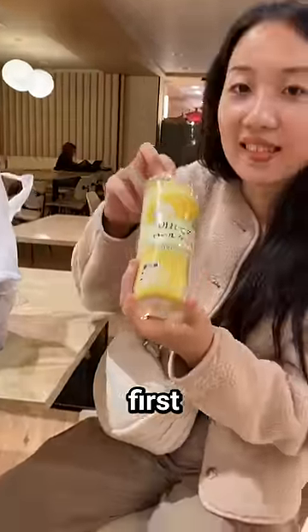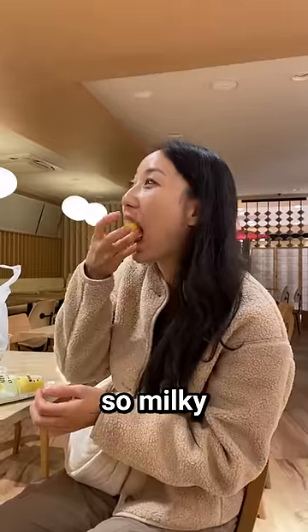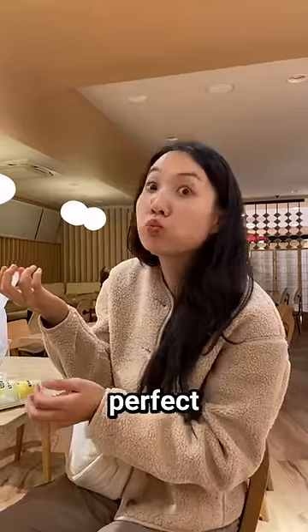Now let's try these. First, the sponge cake. The bread texture is very soft, pillowy, and the cream inside is so milky. The ratio of bread and cream is just perfect. 9 out of 10.